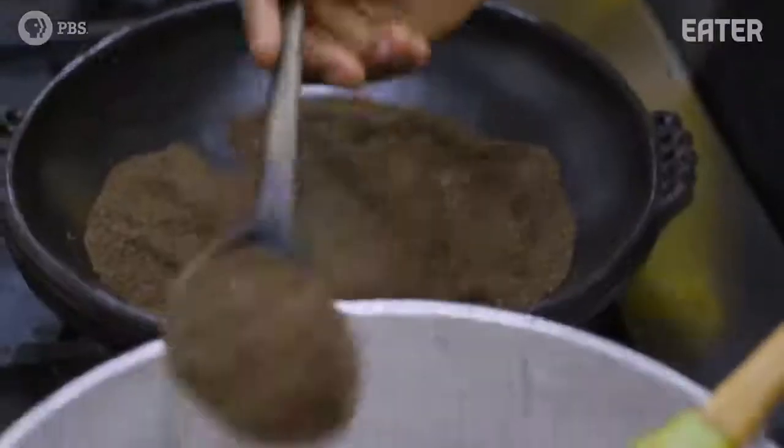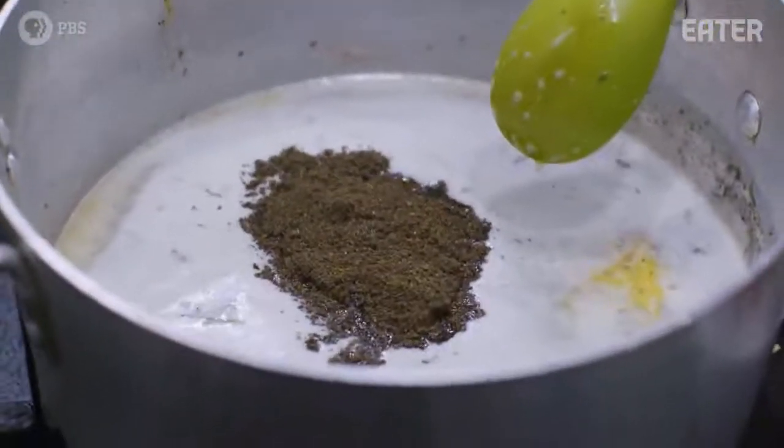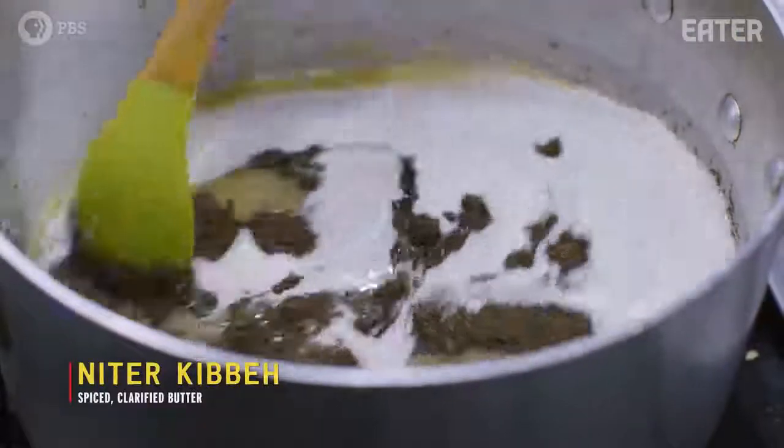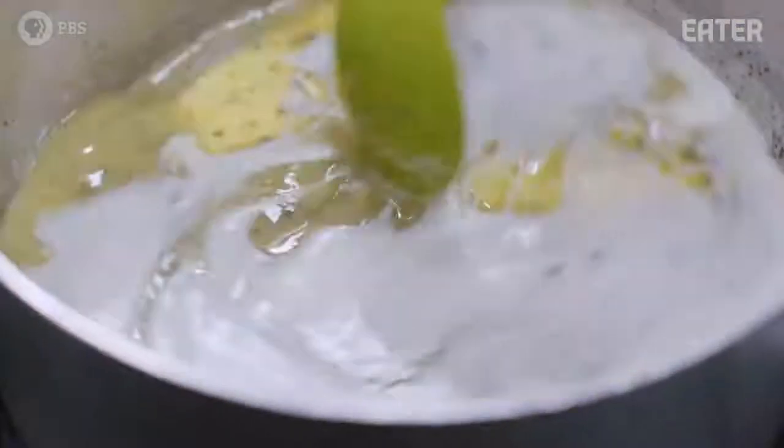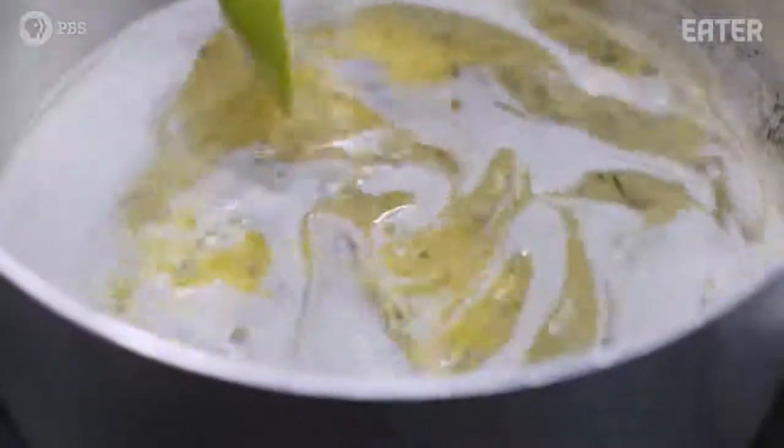Kebe, which is used very carefully in Ethiopian cooking, is one of the reasons why you get almost that umami taste in Ethiopian food. A great kebe can be up to six months to a year old. It will never go bad unless you put your fingers into it. Just a little dollop — half a teaspoon or so — will change the entire flavor of a dish.